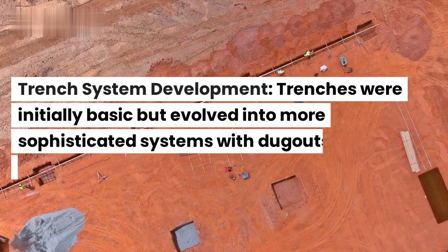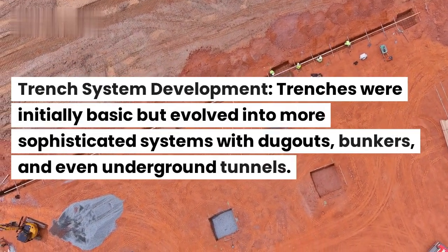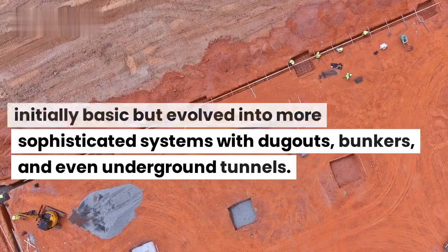Trench system development. Trenches were initially basic but evolved into more sophisticated systems with dugouts, bunkers, and even underground tunnels.